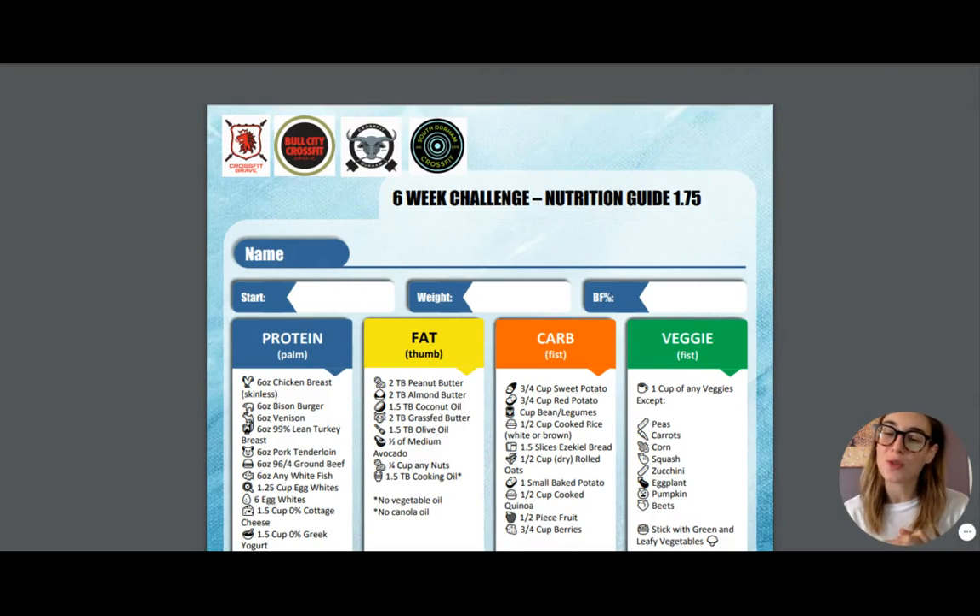Hey guys, it's Devin here and I am here to walk you through the six-week challenge nutrition guide for the 1.75 plan.